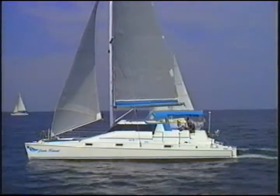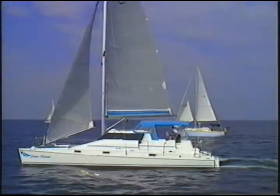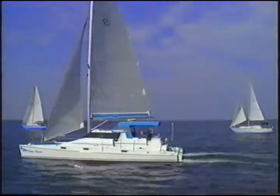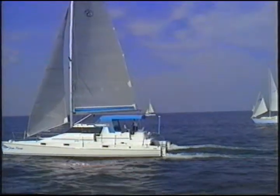More and more people every day are realizing that catamarans are the fastest, safest, most stable boats on the water. And thanks to the Sport 36's advanced sail handling systems, you can now add easiest to sail.